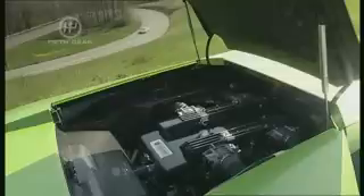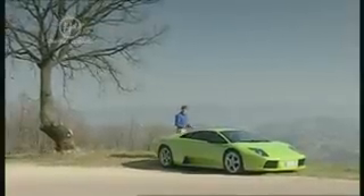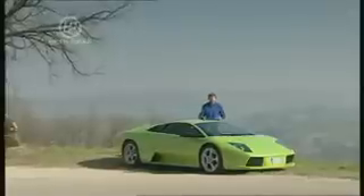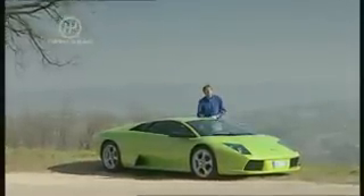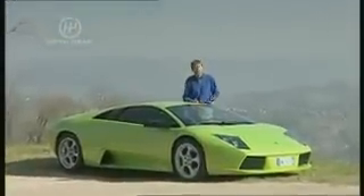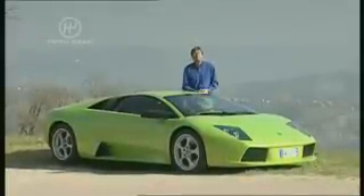The famous V12 engine now sits some two inches lower in the chassis to help with the handling, and it's been stretched from six to 6.2 litres, raising the power to 570 bhp. The Murcielago will take you to 60 in just four seconds and on to 205 miles an hour, should you so wish. And it will also relieve you of £158,000 for the pleasure of doing it.